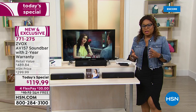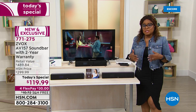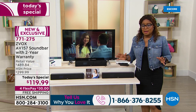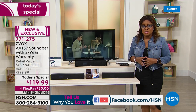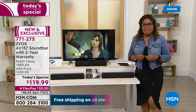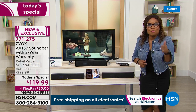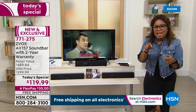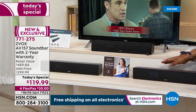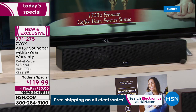One of the things I want to do right away is invite your stories — you've made this a customer pick on our website. This is the first time we've offered the AV157 this year, and it's the only scheduled today's special for the year. A lot of us purchased televisions during COVID and are now realizing it can be very difficult to hear the dialogue. I want to remind you it is our number one best-selling sound bar in the history of HSN.